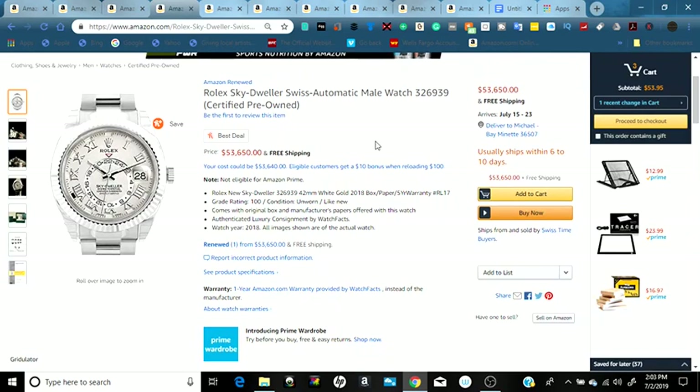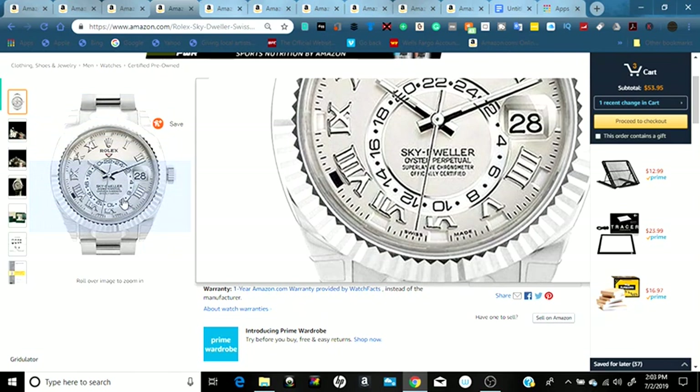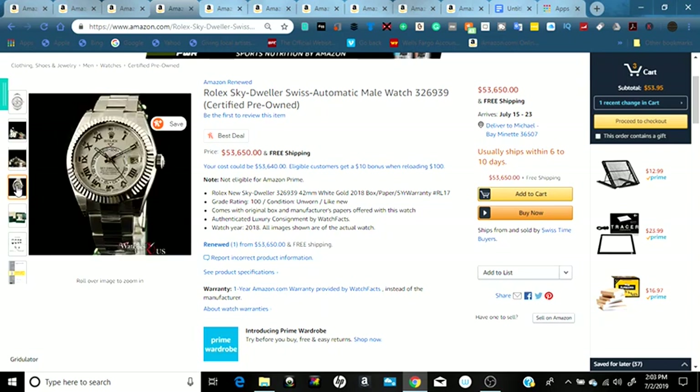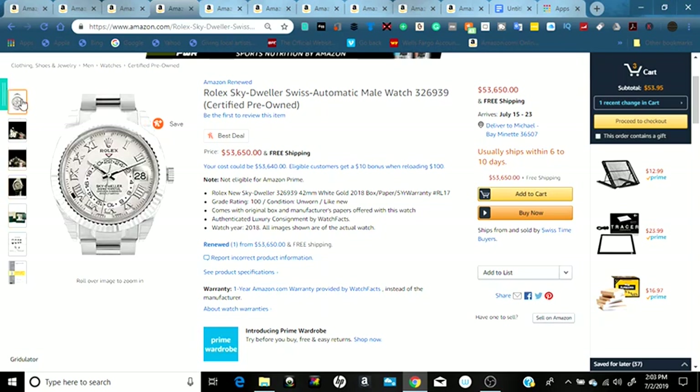Fourth we have another watch — a Rolex from Amazon Renewed, certified pre-owned. It's a men's Rolex Sky Dweller. You can see it from different angles, including the back, the front, and the box it comes with — a certified Rolex watch. It's currently another five figures at $53,650 with free Amazon shipping.